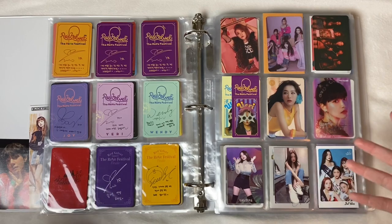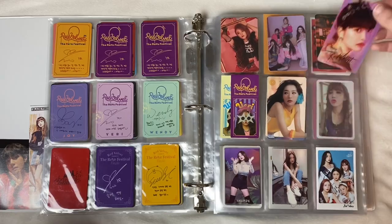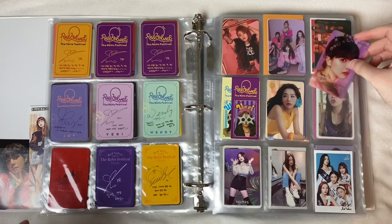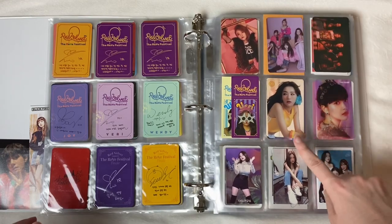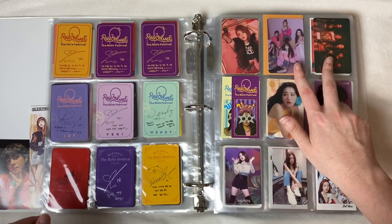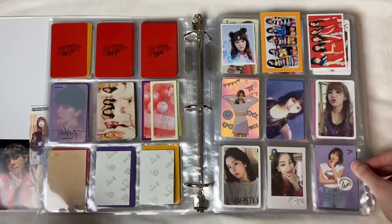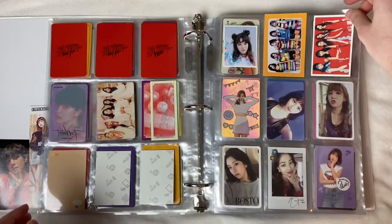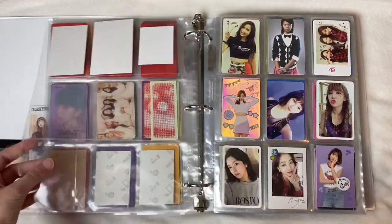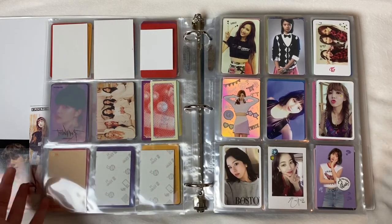This page has some official and some non-official cards. I have some Yeri pictures, this little Yeri card I'm obsessed with, Seulgi's Power Up card, some REVE Festival tickets, and two Kino pictures as well. Then I have one more page of Red Velvet — three at the top which are just some random non-official photo cards.